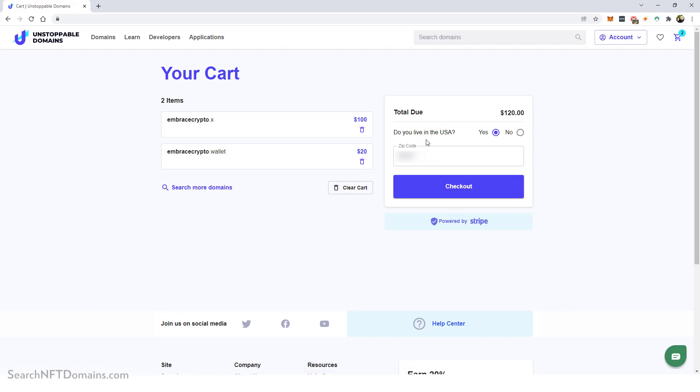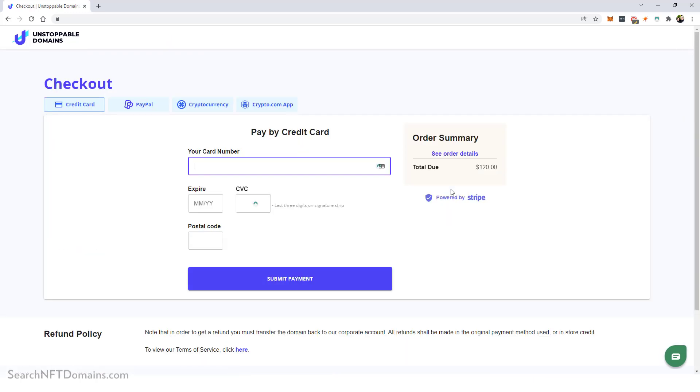The total comes to $120. I live in the USA, so I put in my zip code and click checkout. I'll go ahead and enter my credit card information. You can also see up here that you can pay with PayPal, cryptocurrency, or even the Crypto.com app.